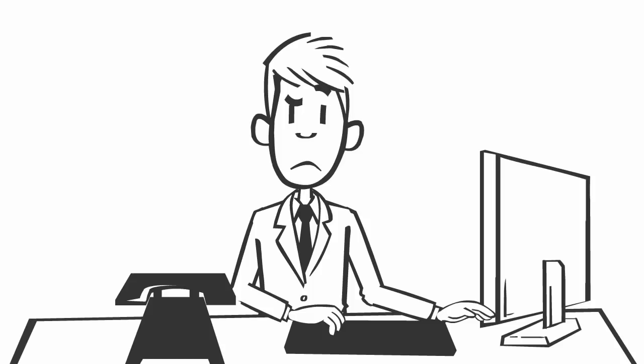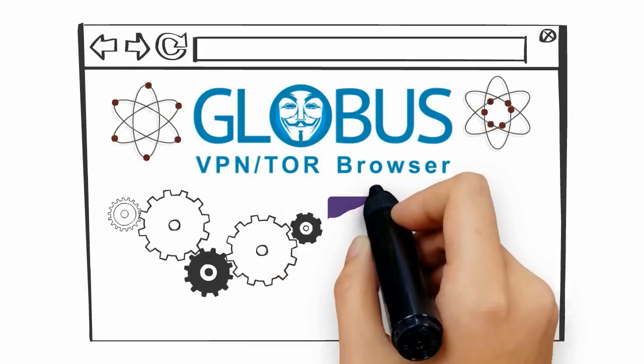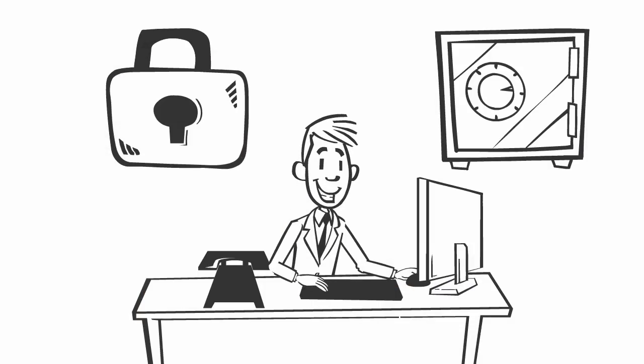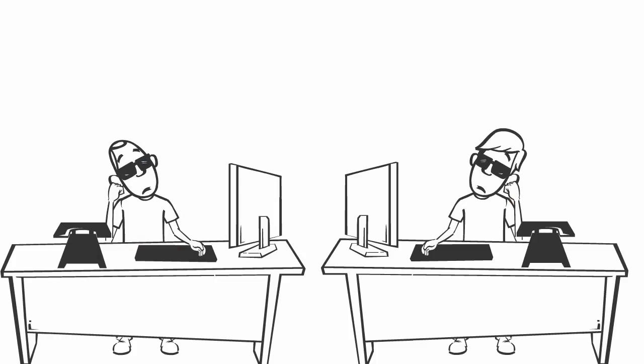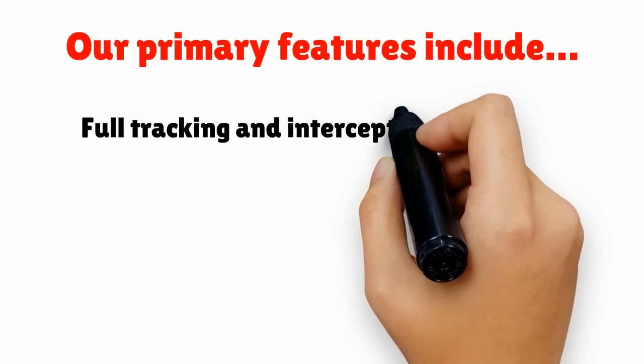you heard it right. Presenting Globus VPN Browser, a revolutionary new web browser with Tor support to provide a secure and safe surfing experience. It will provide you completely anonymous browsing, hiding every single piece of information about your personal data. Our primary features include full tracking and interception protection,